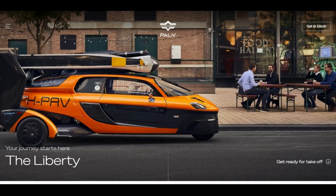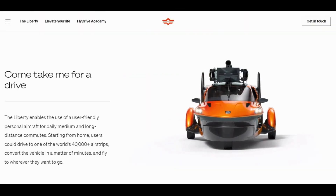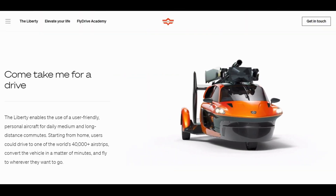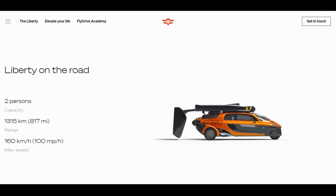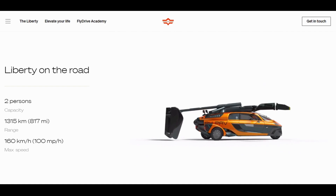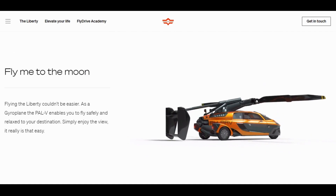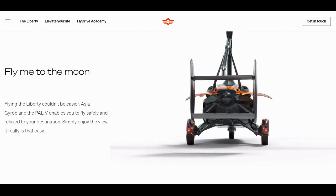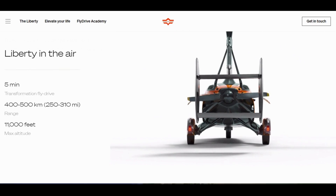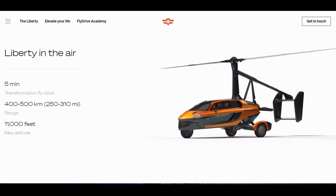Pal V Liberty. One of the most promising flying car prototypes in development is the Pal V Liberty. This two-seater vehicle is designed to operate both on the road and in the air, with a maximum speed of 160 kilometers per hour (100 miles per hour) on land and 400 to 500 kilometers (250 to 310 miles) in the air. It is powered by a gasoline engine and has retractable rotor blades that can be folded away when not in use.